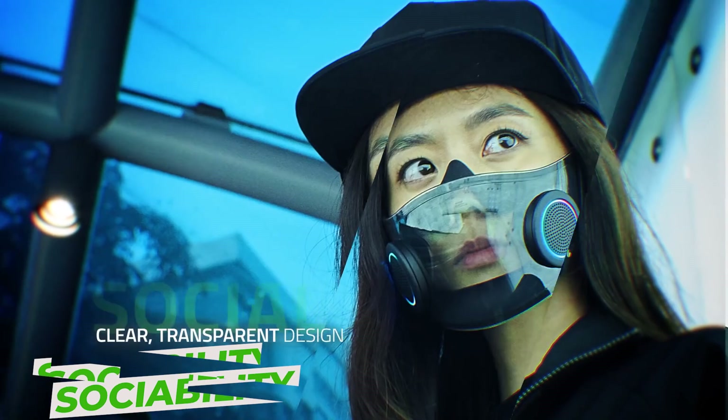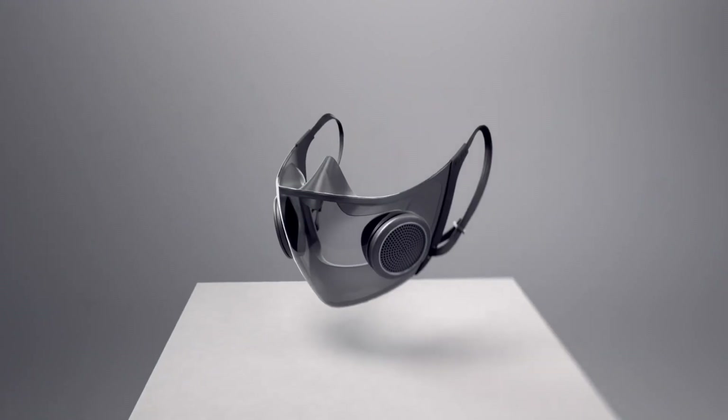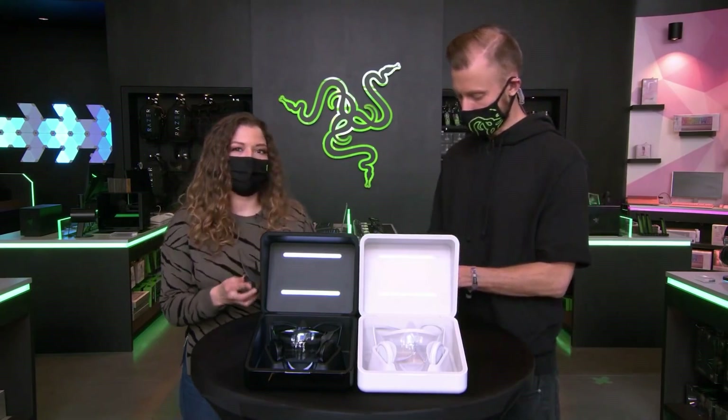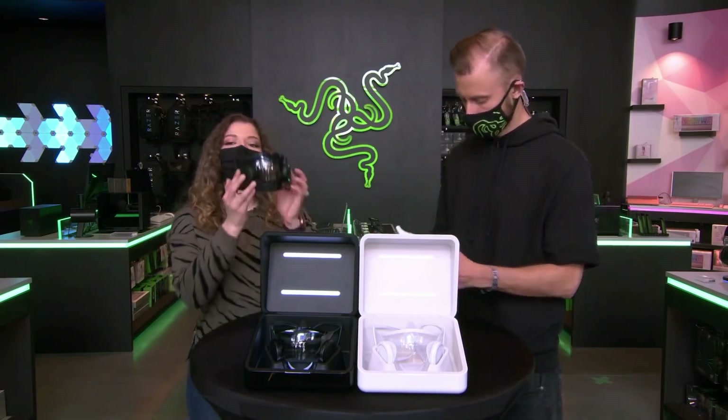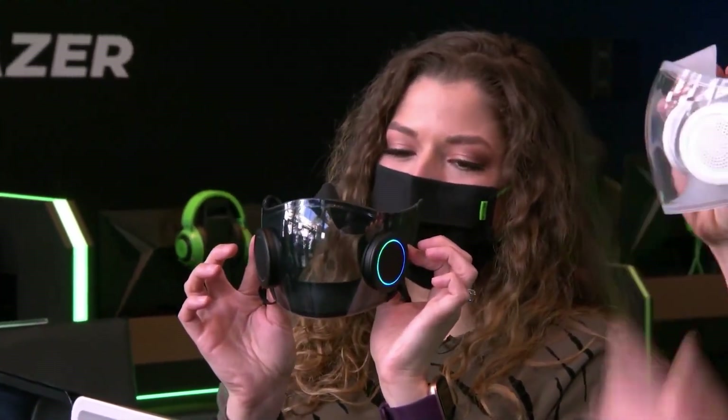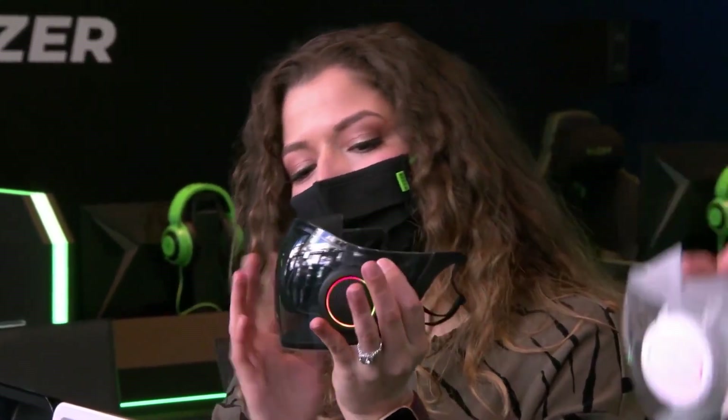Sociability. It has a transparent, clear design. Others would be able to watch you talk and pick up on your visual expressions more quickly, allowing for more smooth social contact. Enjoy the low light mode — when it's dark outside, the smart mask's interior lights up immediately, allowing you to articulate yourself comfortably regardless of the lighting.